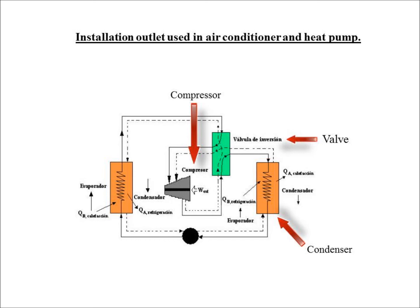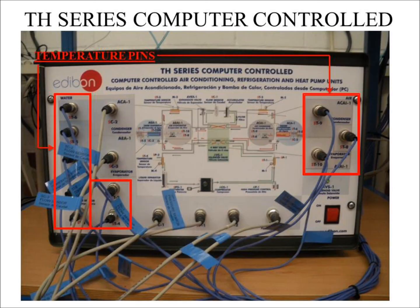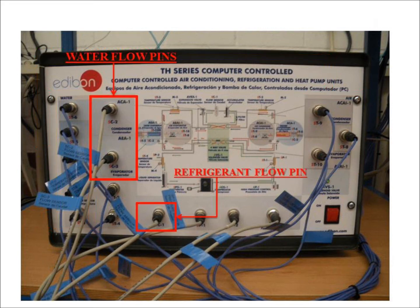This shows how all the components work together. The TH series computer control, also called the Control Interface Box, is connected to the computer, the unit, and the PLC module. Temperature pins are shown going from ST-1 to ST-10. The refrigerant flow pin is called SC-1, and two water flow pins are called SC-2 and SC-3.